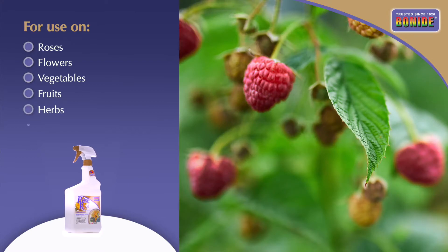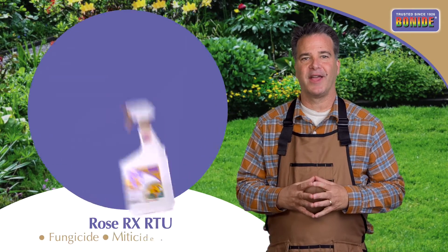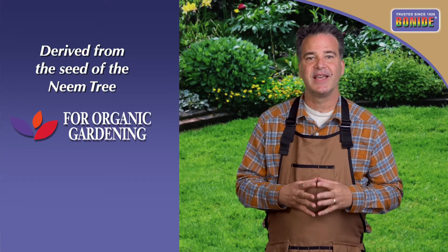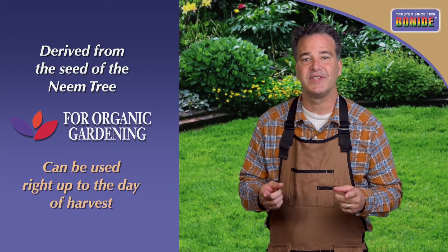Rose RX 3-in-1 RTU is for use on vegetables, fruits, herbs, indoor plants, and even trees and shrubs. It contains neem oil, which is derived from the seed of the neem tree, is approved for organic gardening, and can be used right up to the day of harvest.